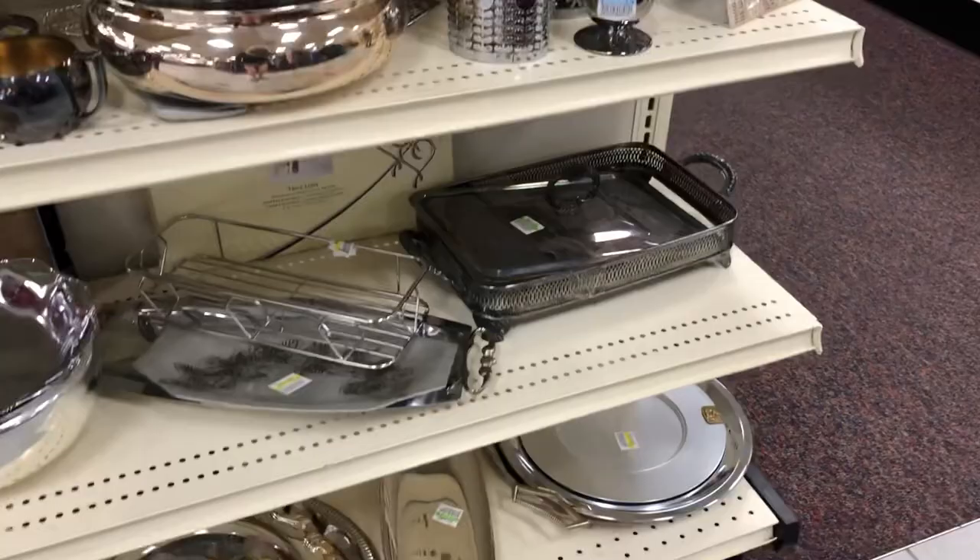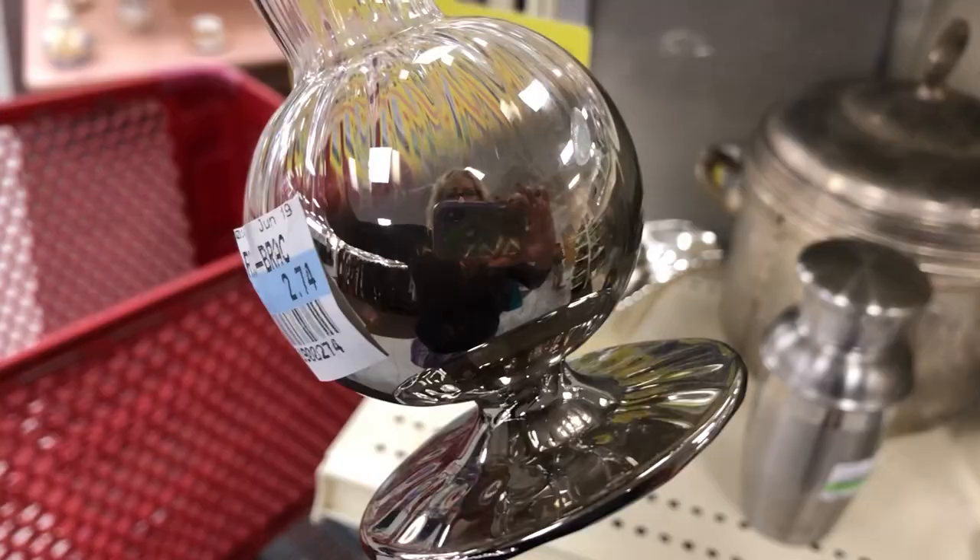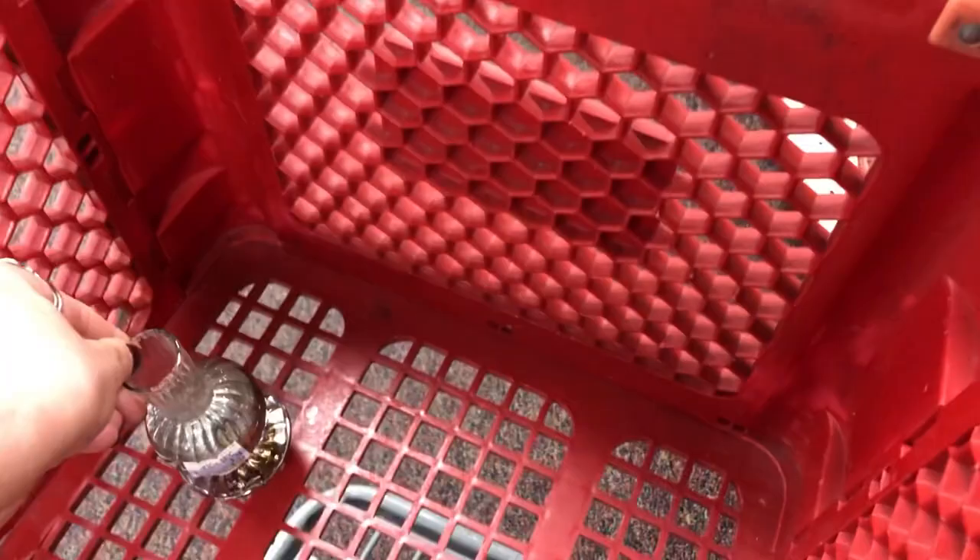That's a cute little vase — and blue tags are half off! It has like mercury on the bottom. Half price, a dollar something. I'll take that — first item!